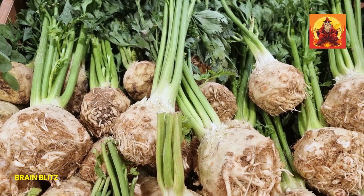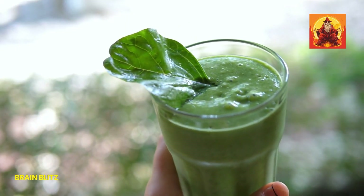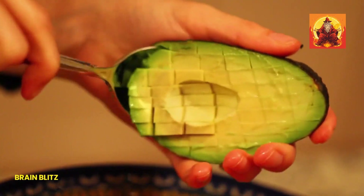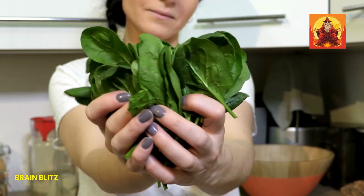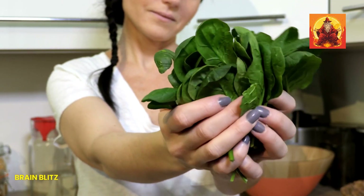How can you get more spinach in your diet? It's super versatile. Add it to your morning smoothies for a nutrient boost that you won't even taste. Throw it into salads for a fresh, crisp bite, or sauté it with a bit of garlic as a tasty side dish. Once you start incorporating spinach regularly, you'll feel the difference in no time.